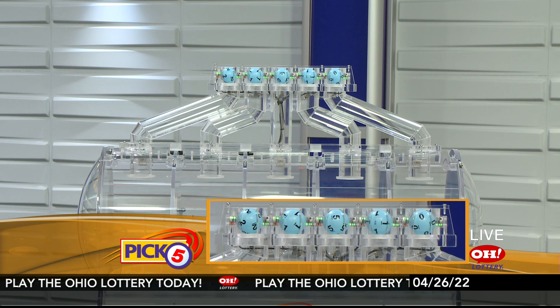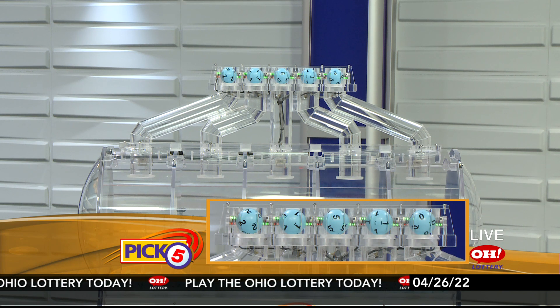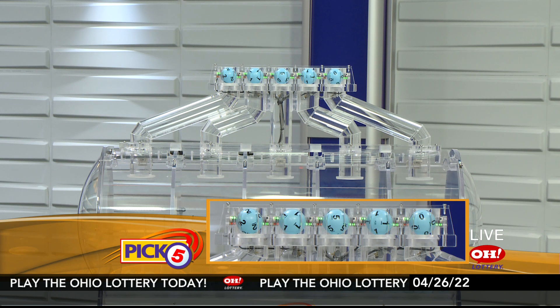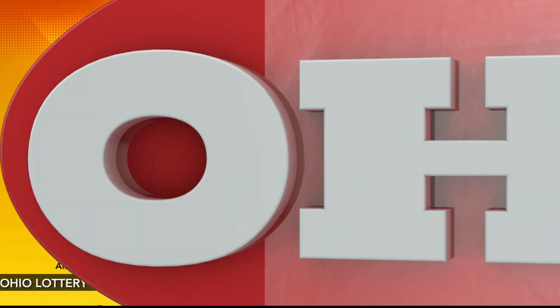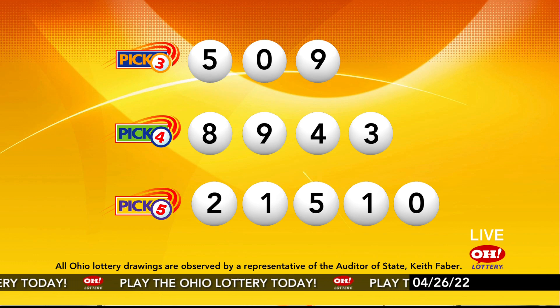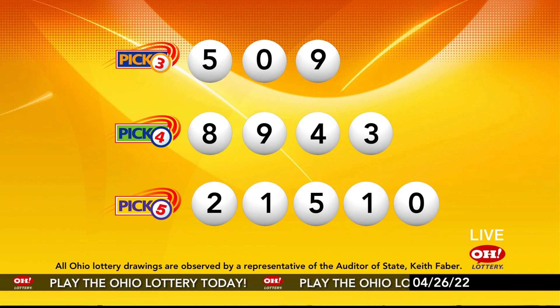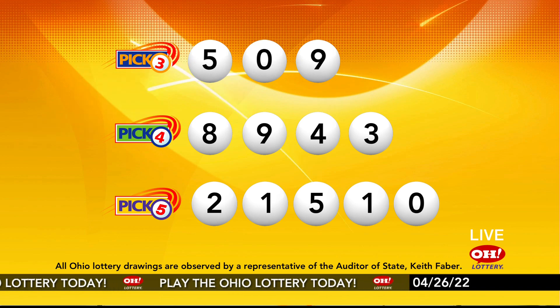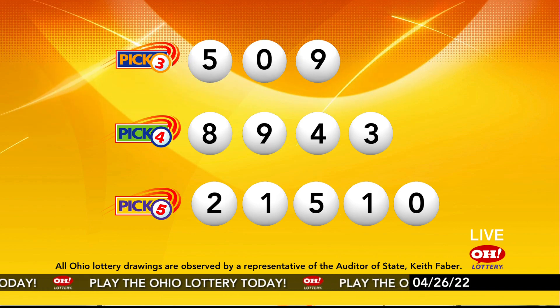Now the winning Pick 5 numbers: first up is a two, next a one, next a five, next a one, and finally a zero. So today's midday Pick 5 numbers are two, one, five, one, zero. And remember, play all Ohio Lottery games responsibly.